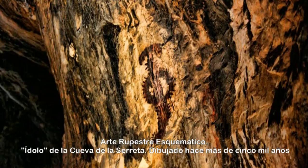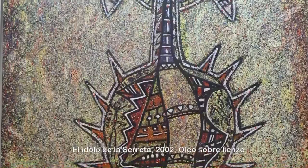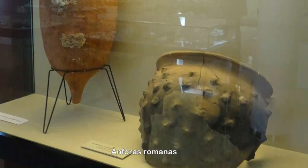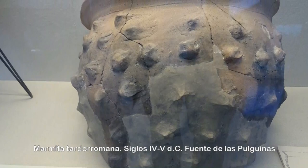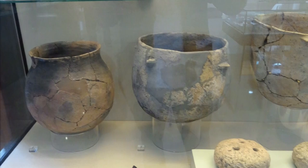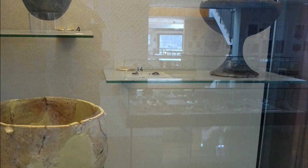Se ha propuesto recientemente que este ídolo pintado en una de las paredes de la Cueva de la Serreta, hace más de 5.000 años, sea el símbolo del arte rupestre de la región murciana. Es idóneo debido a la singularidad inconfundible de su forma, su notable carga expresiva y la contundencia de su trazo. Cieza forma parte del conjunto de arte rupestre del arco mediterráneo de la península ibérica, declarado Patrimonio de la Humanidad por la UNESCO en el año 1998.